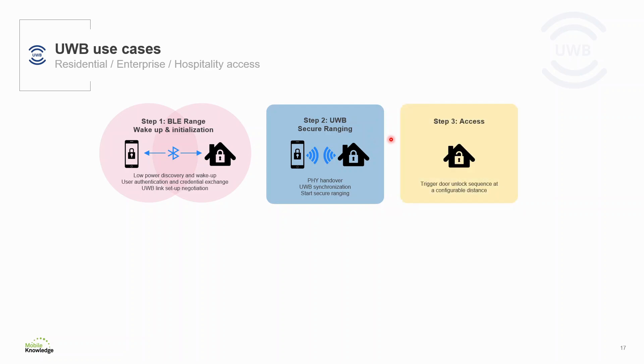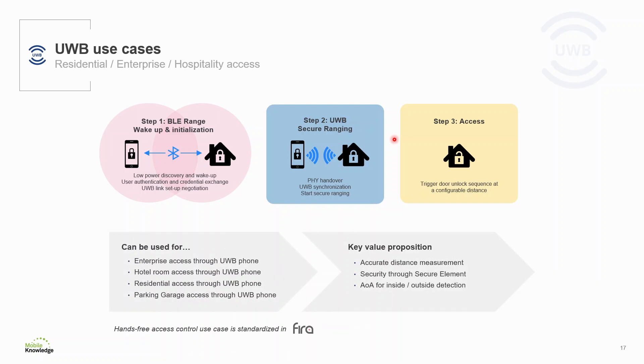The third step is granting the access. Ultra Wideband measures the distance between the two devices, and once the threshold distance is reached the unlock is triggered. Ultra Wideband precise localization with enhanced security allows the door lock to determine with high precision that the person with the right credential is willing to enter. Also, Ultra Wideband allows you to detect whether you are inside or outside, so you can close the session when it detects you have closed the door.